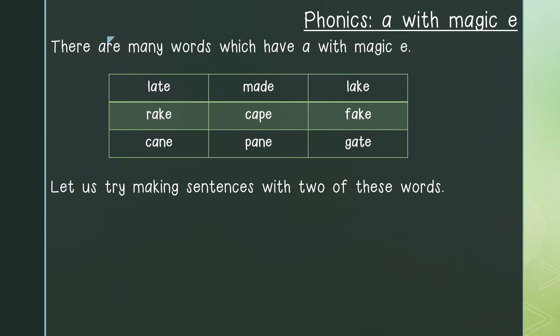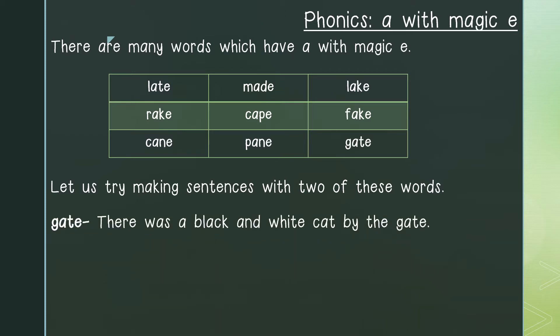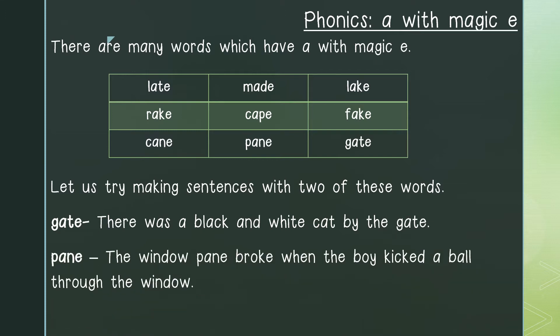Now let us try making sentences with two of these words. The first word I will choose is gate. My sentence will be: There was a black and white cat by the gate. As you can see, I did not forget my capital letter at the beginning of the sentence and my full stop at the end. The next word I will choose is pane: The window pane broke when the boy kicked a ball through the window.